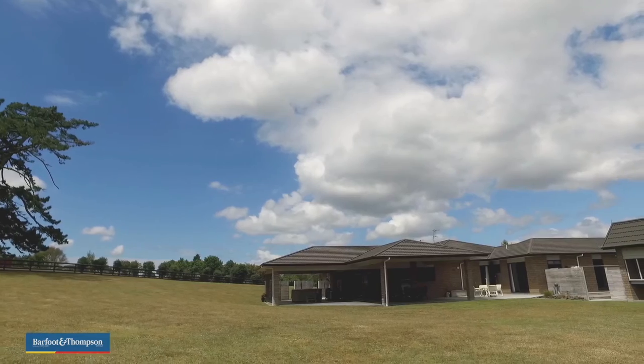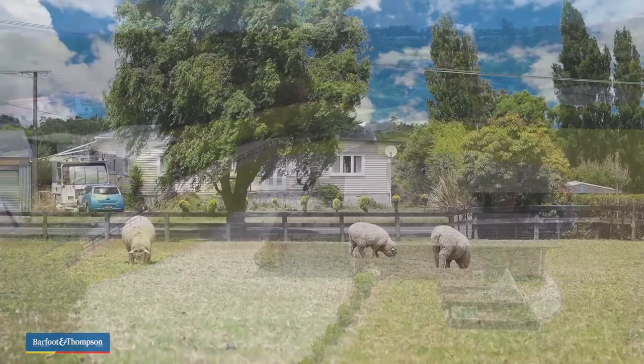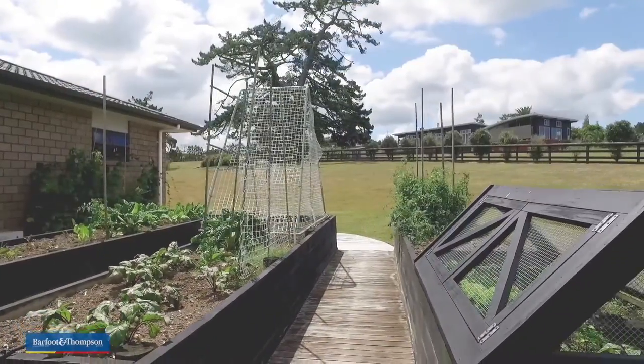Take a slow meander around these park-like grounds, have a look at your own live lawn mowers, pick your own fruit, check out the chickens and bring in the eggs.